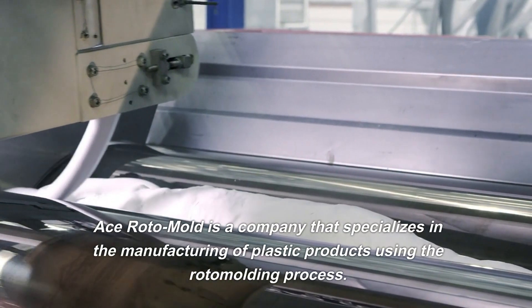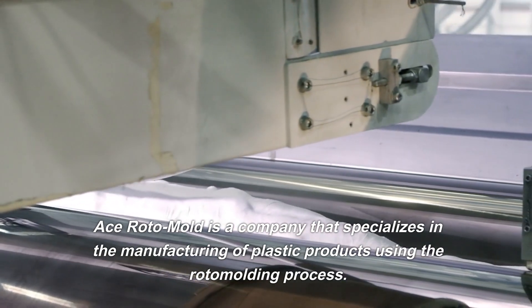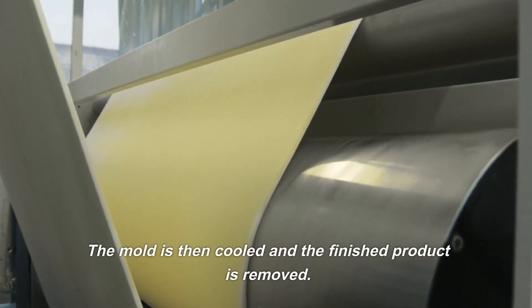Ace Roto Mold is a company that specializes in the manufacturing of plastic products using the rotomolding process. This process involves heating plastic resin in a mold that rotates and distributes the material evenly throughout the mold. The mold is then cooled and the finished product is removed.